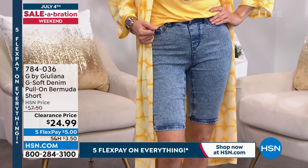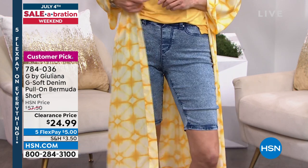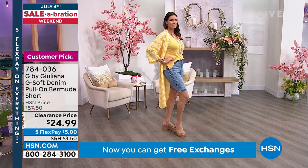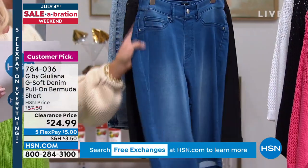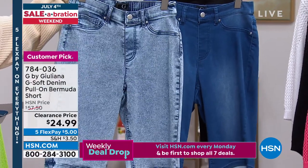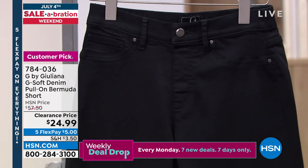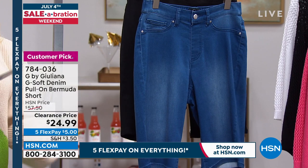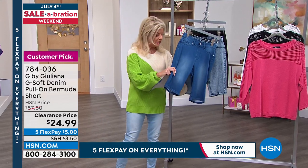Now featuring Juliana's G-Soft pull-on Bermuda shorts for the first time at sale price. With five flex payments, that's $5. Customer pick at $52, now on sale with great color choices. Sizes zero through 16, women's 16 through 24, all machine wash and tumble dry. Colors include light acid wash, medium wash, and black. The inseam is 12 inches — perfect coverage without being short shorts. It uses the same G-Soft denim fabric.